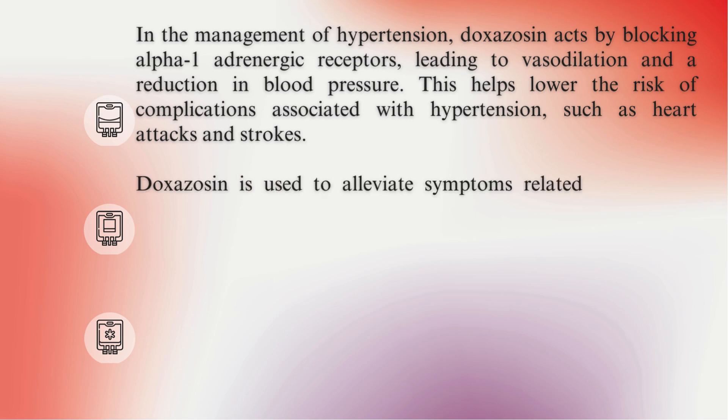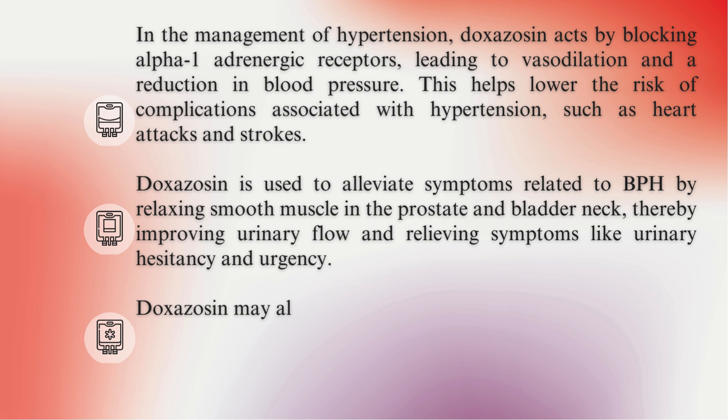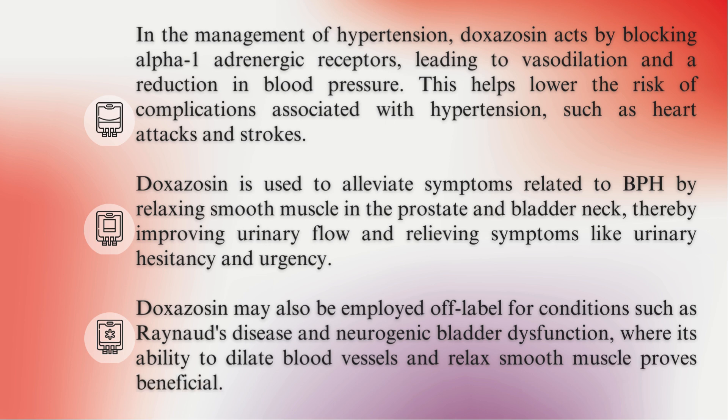Doxazosin is used to alleviate symptoms related to BPH by relaxing smooth muscle in the prostate and bladder neck, thereby improving urinary flow and relieving symptoms like urinary hesitancy and urgency. It may also be employed off-label for conditions such as Raynaud's disease and neurogenic bladder dysfunction, where its ability to dilate blood vessels and relax smooth muscle proves beneficial.